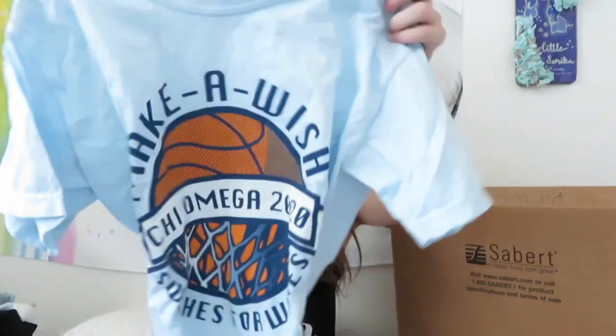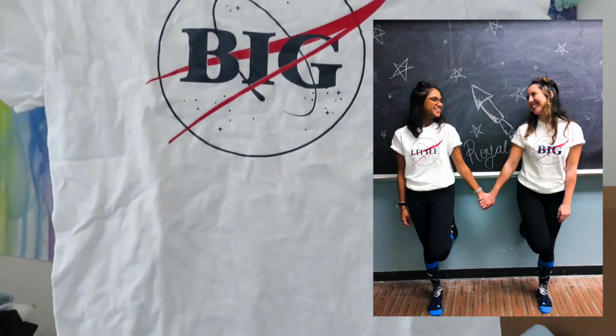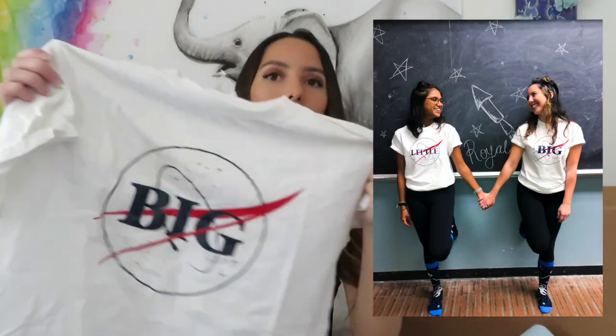This one is our Make-A-Wish 'Swishes for Wishes' philanthropy shirt. Our big philanthropy week event is called Swishes for Wishes and it's basically a big basketball tournament. Here's my other big shirt from when I picked up Sarka, my first little. I did a NASA theme because she's in aerospace engineering - she always wanted to work for NASA - so that's why I did the little NASA theme.